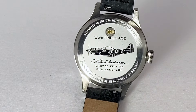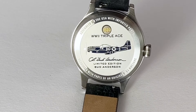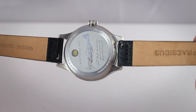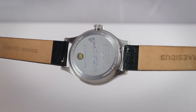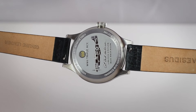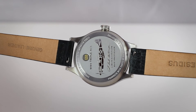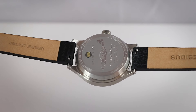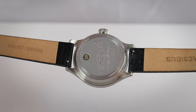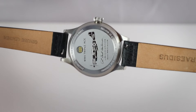Here you see the caseback — a lot of information: World War II, the veteran's initials, the watch number, his signature, limited edition Bud Anderson, and so on. They opted for a snap caseback, which is very unusual nowadays. But for me it's another sign they really stick to their genre, because these old watches mostly came with snap casebacks. It doesn't look flimsy at all — I tried to open it with a guitar pick and it was impossible. Really, really tough.